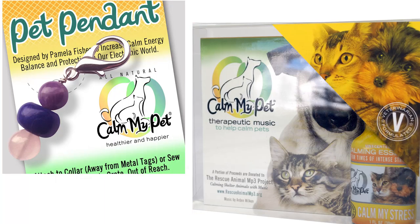Calm My Pet is a wonderful line of pet products that help your dog deal with stress and anxiety. Their products include calming music, pendants, and my personal favorite, calming sprays.